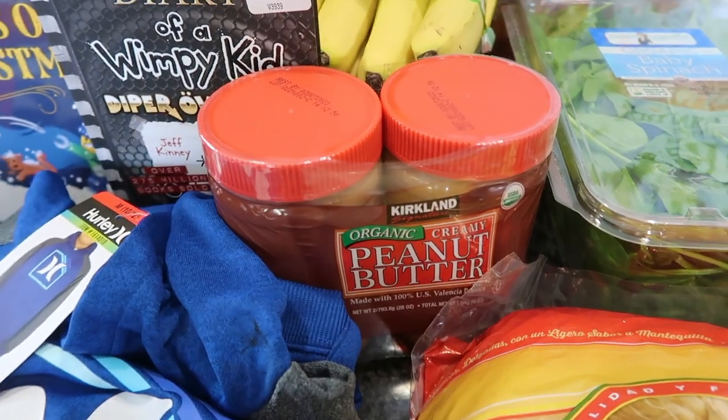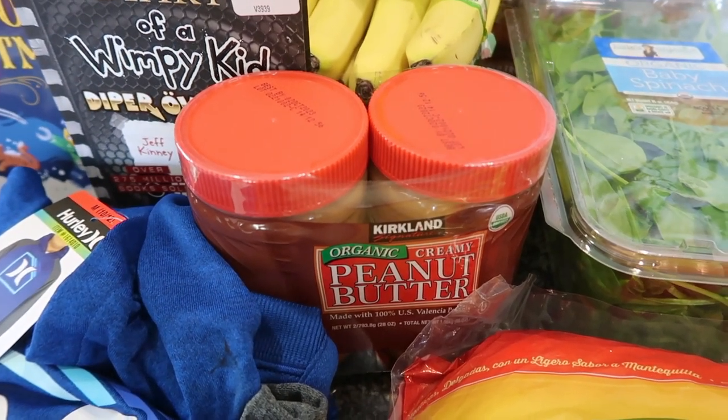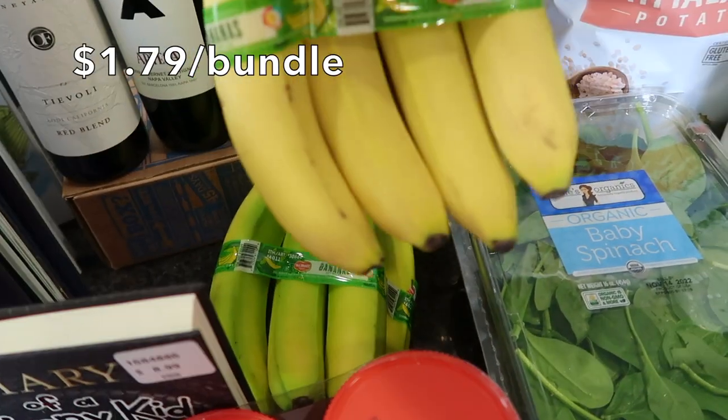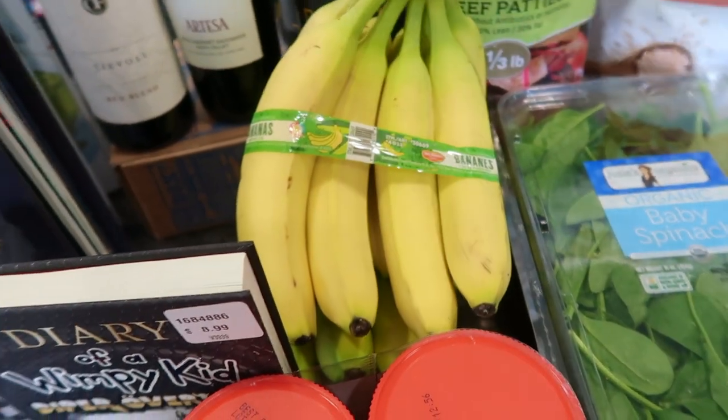I got a package of strawberries for my kids' lunches and for yogurt parfaits or oatmeal. I also restocked peanut butter since I was almost out, and I got two bunches of bananas — one very green and one yellowish-green — so they should last us a while.